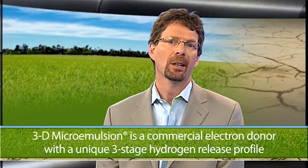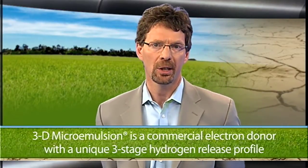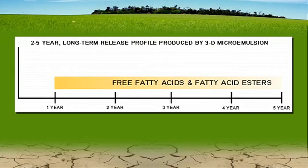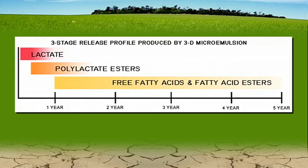More recent advances in technology development and chemistry, as seen in a recent product from Regenesis known as 3D microemulsion, have produced a commercial electron donor with a uniquely engineered three-stage hydrogen release profile. This three-stage release mechanism provides an immediate (days), mid-range (weeks), and long-term production of hydrogen that creates optimal conditions for anaerobic microbes to perform their highly cost-effective contaminant biodegradation. Additionally, the patented molecular construction of 3D microemulsion enhances subsurface distribution of the substrate upon application, saving time and money by increasing the radius of influence and thereby reducing the number of injection points required to cover a given area.